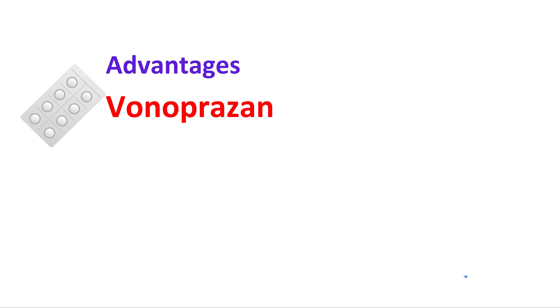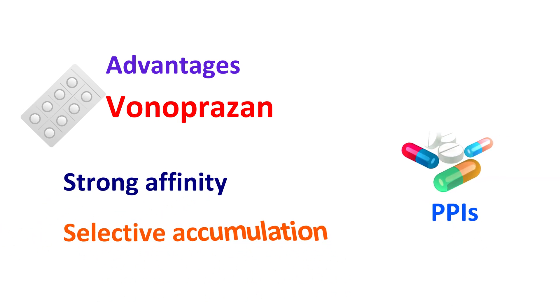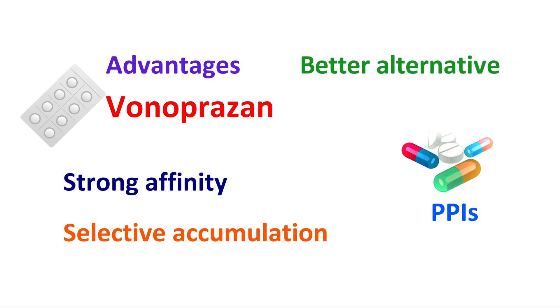So these are the various advantages of Vonoprazone compared with proton pump inhibitors. Due to its strong affinity and selective accumulation in parietal cells, it can produce a long-lasting effect on gastric acid secretion. Therefore, it stands as a better alternative to PPIs, especially in H. pylori infection and GERD. These are the 10 advantages of Vonoprazone over conventional PPIs. Thank you for watching this video. Have a great day.